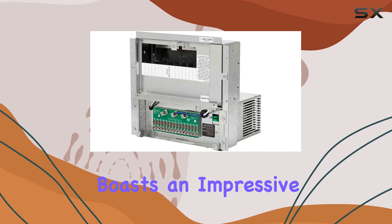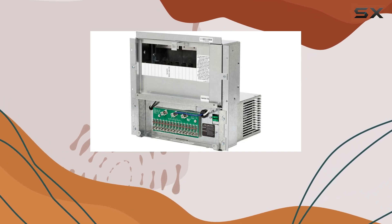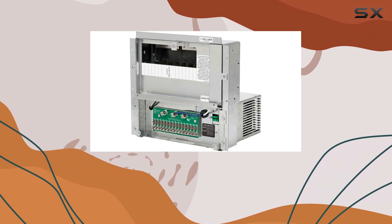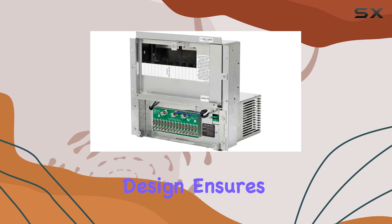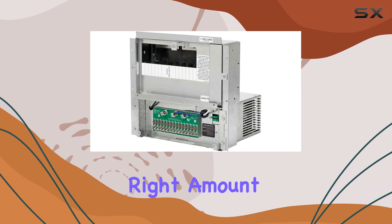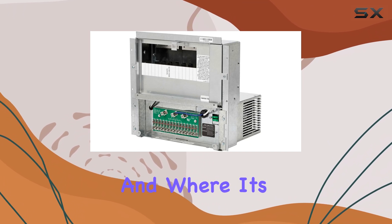This power center boasts an impressive 50A shore service and a 55A converter charger, making it suitable for a wide range of power needs. The converter charger's three-stage design ensures optimal performance and efficiency, providing the right amount of power when and where it's needed.